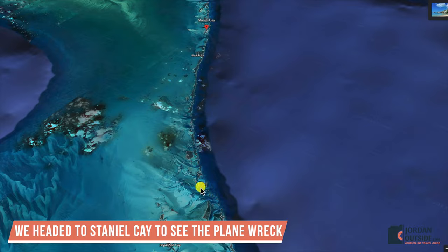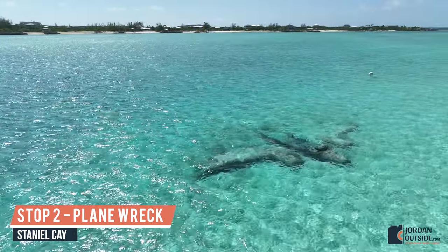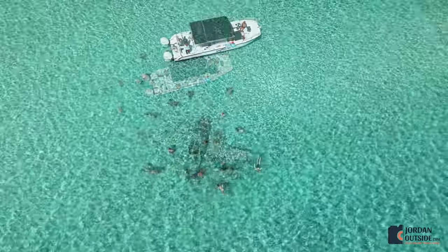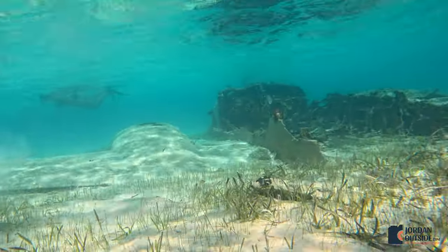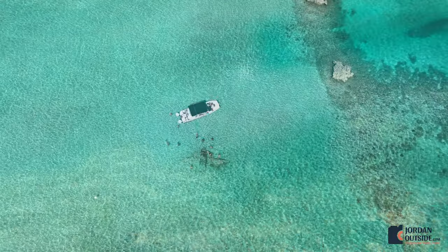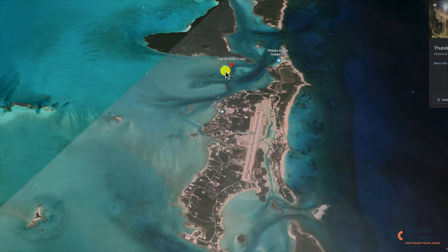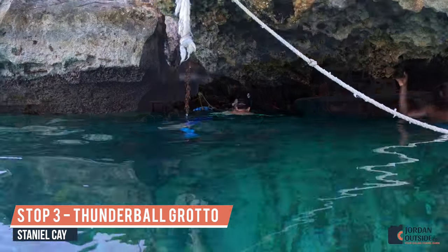Next, we headed up to Staniel Key to see the plane wreck. From there, we headed over to Thunderball Grotto to do some snorkeling. We went at low tide, so it was easy to get into the grotto.